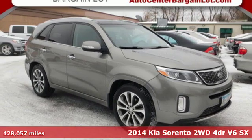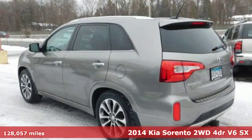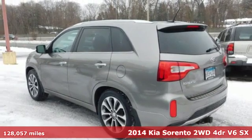It's a 2014 Kia Sorento. Kia, dependable today and way, way down the road.